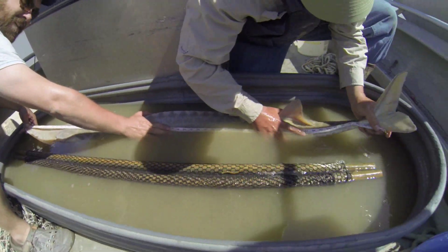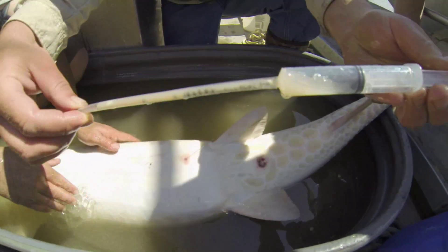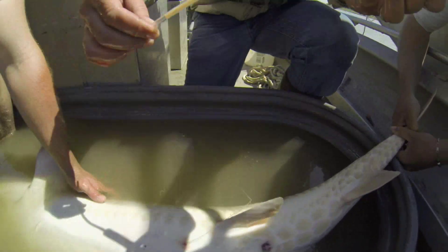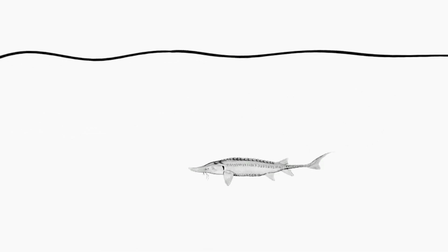Now, after years of research and conservation, fish biologists believe a pallid's early life stage is the key to recovery of the species. This study is going to provide the largest test of the whole drift hypothesis. Pallid sturgeon larvae need to drift for several days from their spawning location before they get big enough to settle out and start feeding.